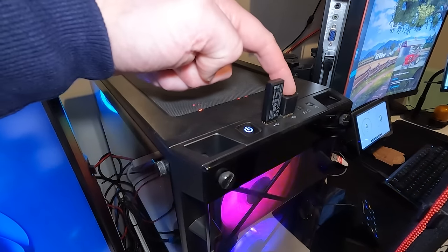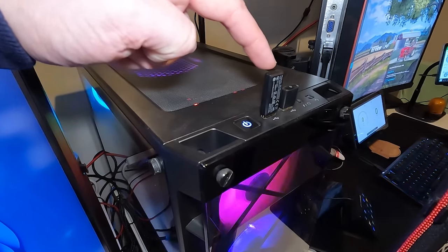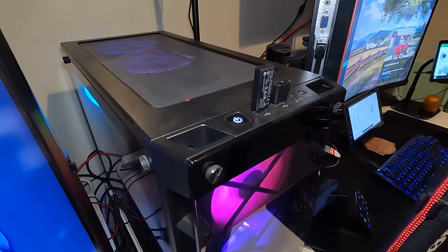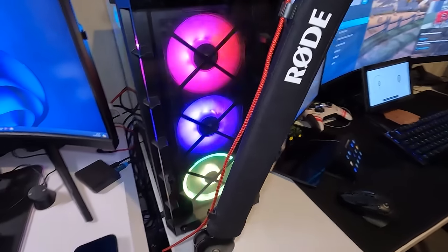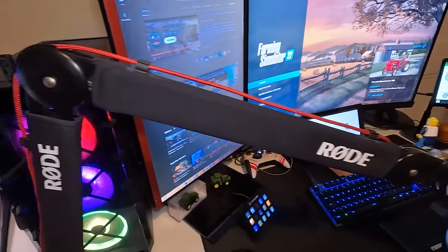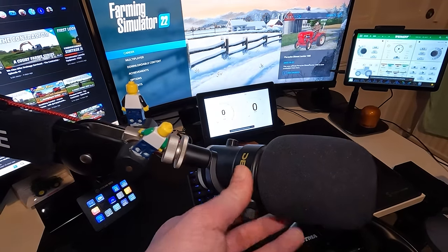We've got a couple of Bluetooth dongles here — one for external peripherals and one for our other headset. We've got another wireless Razer headset that we use for this PC as well. They work really well and I don't get tangled up in cables, which is good. An upgrade we had last year was the Rode mic arm, really really nice, and we're still using the Deity mic, which has not let us down at all.